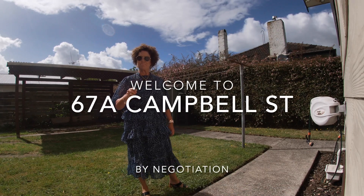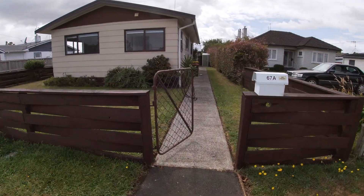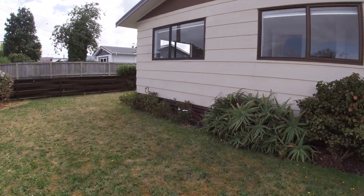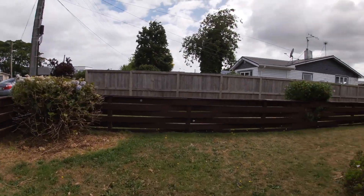Welcome to 67A Campbell Street. Come inside. There's so much to love about living here. It's close to town, you're very central, close to the base, quick exit to Raglan, and you get a lot of sun as well.